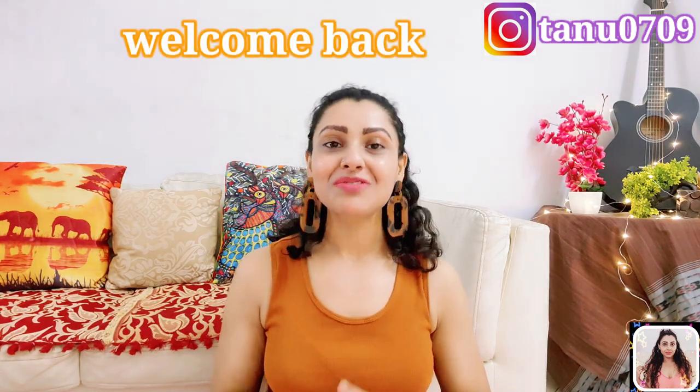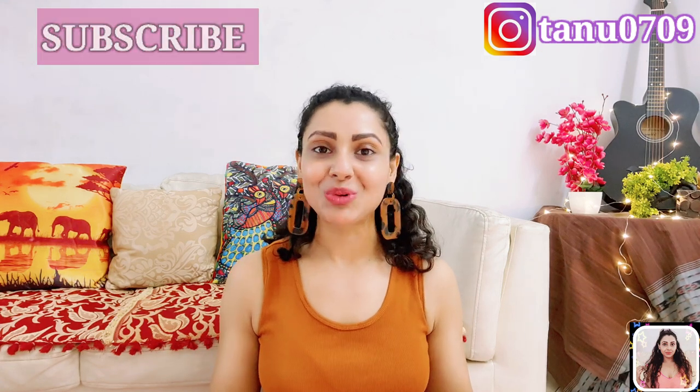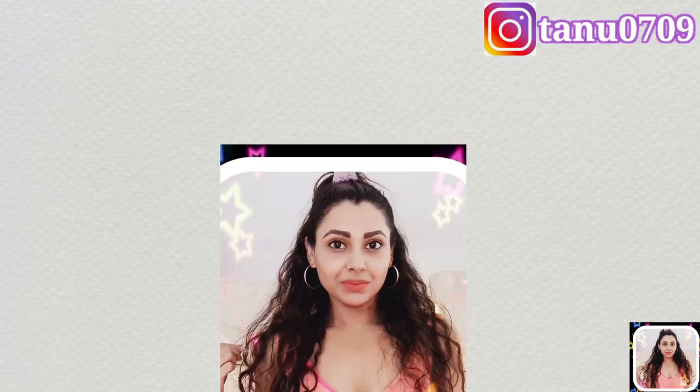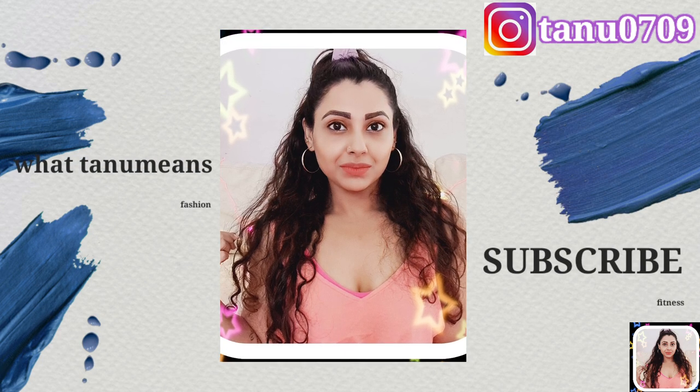I make videos about fashion, fitness, and lifestyle. Please take a moment and subscribe to my channel, show your support and love, and help me grow. You can follow me on Instagram as well — the link is in the description. Now without further ado, let's get into the video.